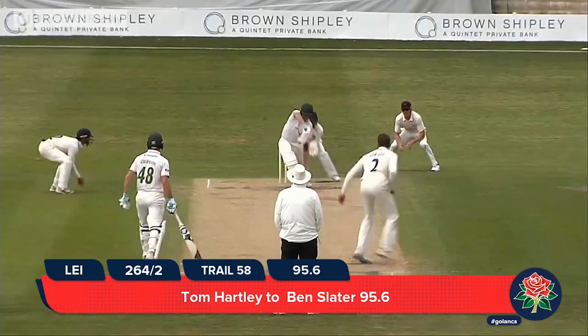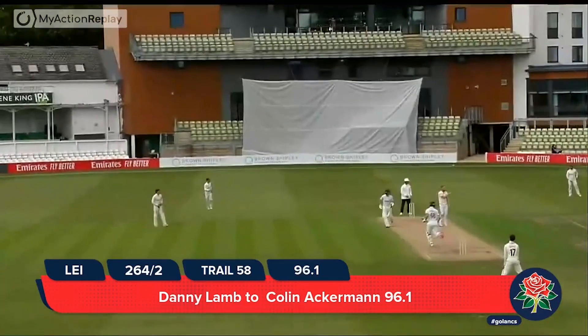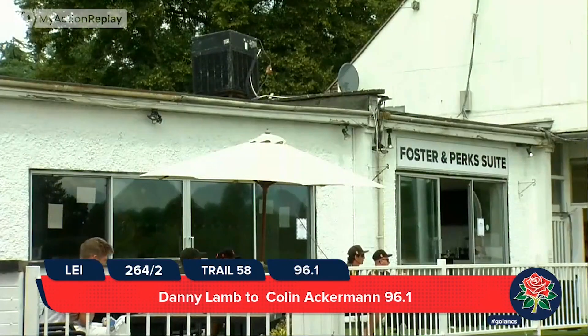In goes Hartley and bowls — Hartley's harder to get away, maybe. Lamb is in, crashed away by Ackermann — that wasn't hard for him to get away. He's had the wicket, and crashed away off the front foot for four.